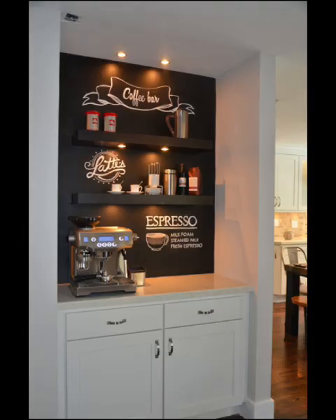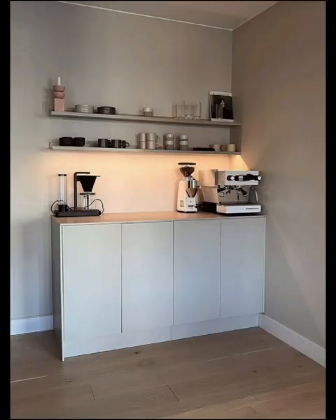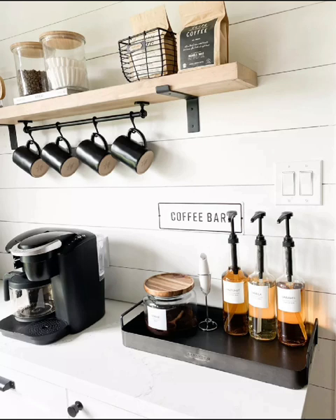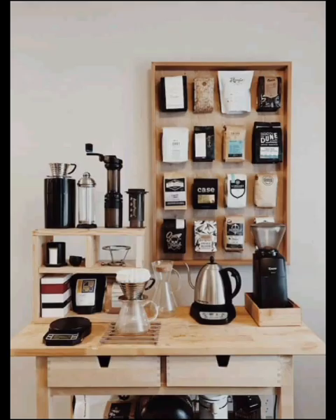Be inspired by real-life coffee bar setups that have successfully integrated functionality and style. Even if you have limited space, we will share creative solutions for creating a small but charming coffee bar.